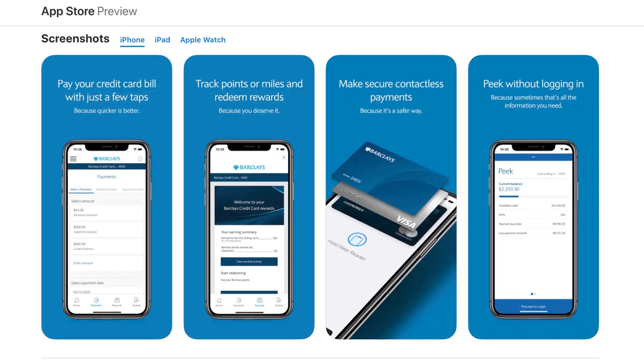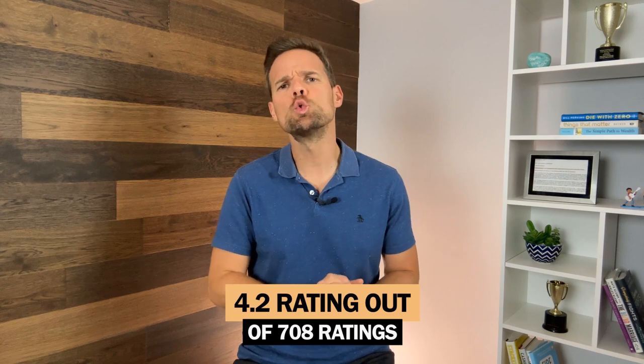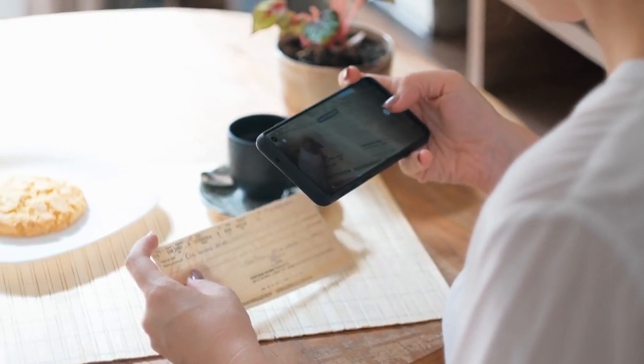You can do all of your banking through Barclays Bank's website and their mobile app. To find the mobile app, search for Barclays U.S. Savings on the Apple App Store or the Google Play Store. On the Apple App Store it has a 4.2 rating out of 708 ratings — not bad. The mobile app allows you to deposit checks simply by taking a photo and verifying the amount. The daily check maximum is $5,000, the daily account maximum is $10,000, and you can deposit up to 10 checks in a single day.